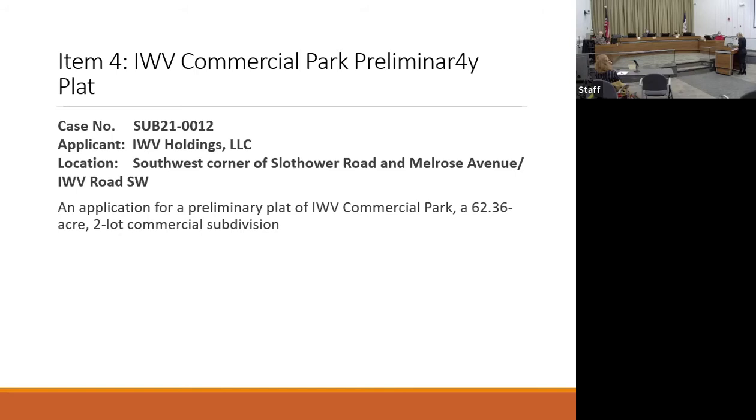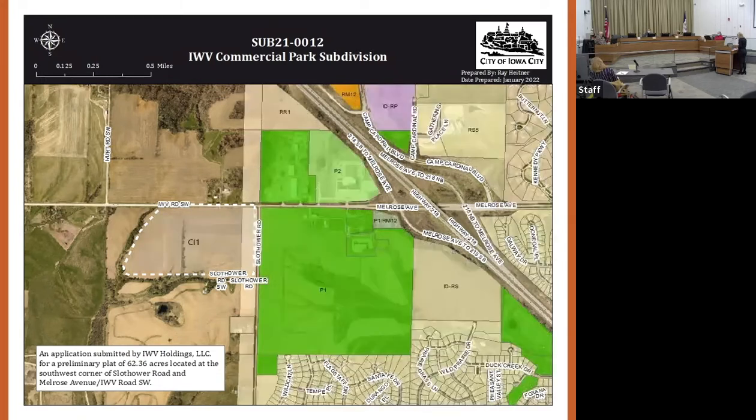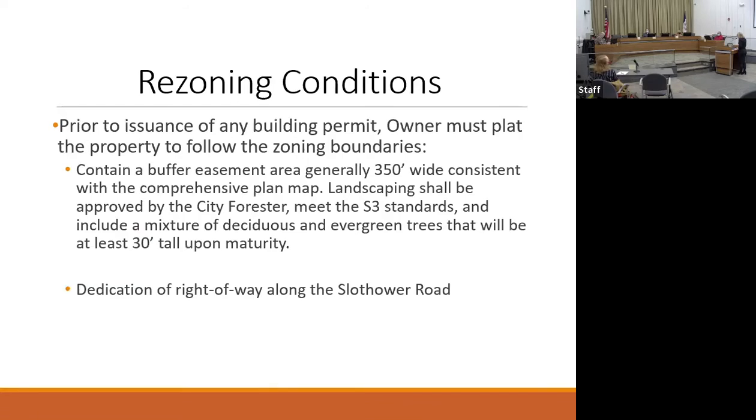As the Chair mentioned, this is a preliminary plat application. Here's an aerial of the project site — the southwest corner of IWV Road Southwest and Slothower Road. This land was recently rezoned to intensive commercial. In addition to that recent rezoning, there was also a comprehensive plan amendment and an annexation, all of which have received approvals from the city council and, in the case of the annexation, the state. With the rezoning, there were several conditions, some of which relate to this plat. The conditions include a requirement that the applicant subdivide the land to follow the new zoning boundaries.